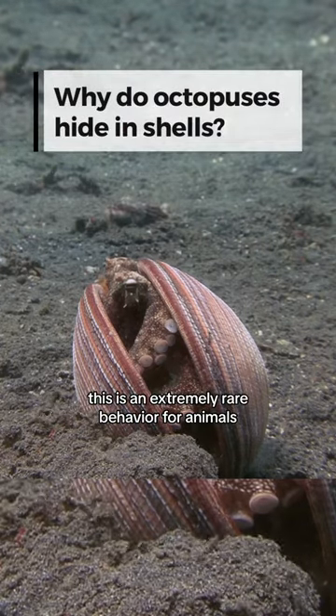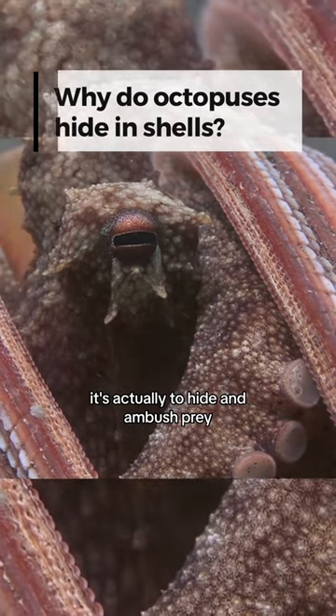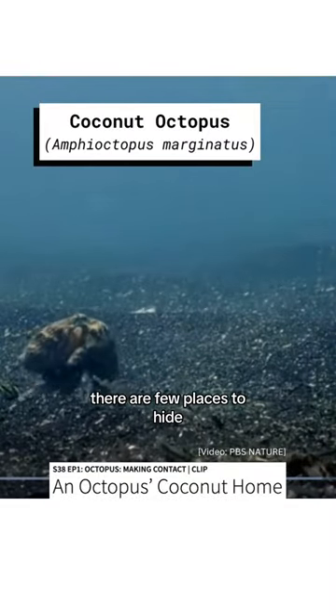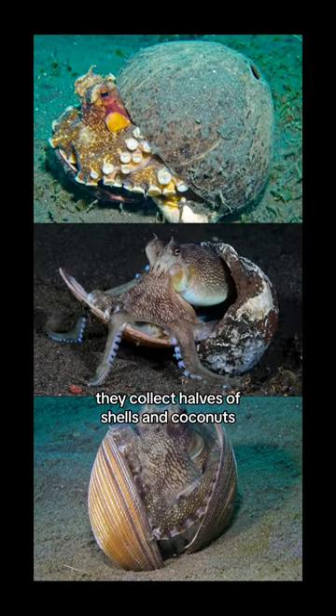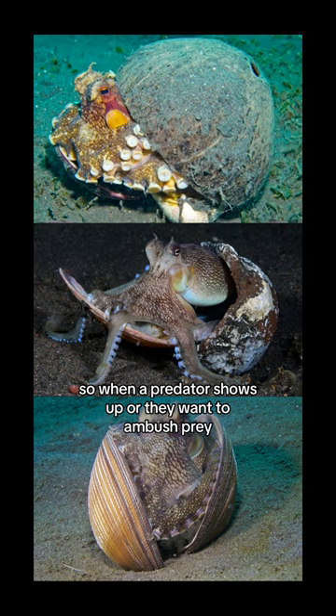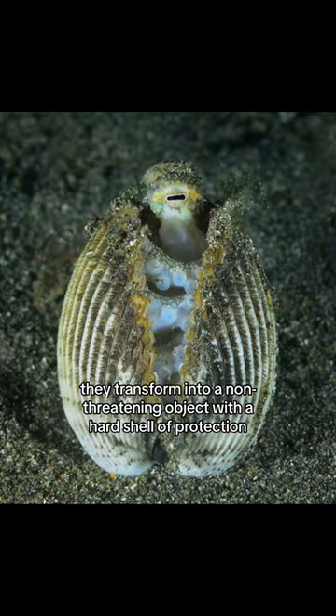This is an extremely rare behavior for animals. It's not to avoid social interaction, it's actually to hide and ambush prey. On sand flats there are few places to hide, so the coconut octopus has developed something really clever. They collect halves of shells and coconuts, so when a predator shows up or they want to ambush prey, they transform into a non-threatening object with a hard shell of protection.